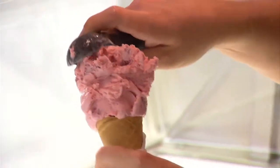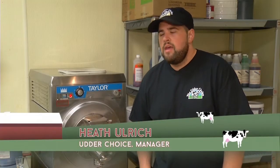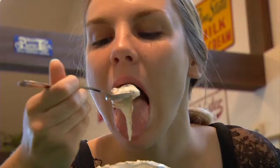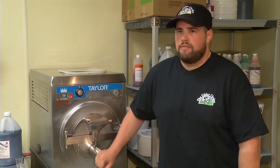Whether it's chocolate, mint, or butter pecan, each one is created from the same base, which the Ulrich family ships in from New Jersey. The base is a 14% butterfat content, and this machine is only 33% overrun, meaning there's no extra air pumped into this product. And that's great for taste, but bad for those on a diet. That's why you get the heavier, denser texture from our ice cream.